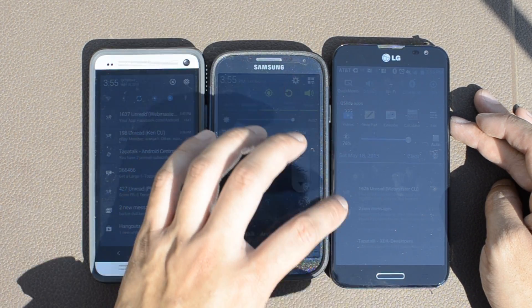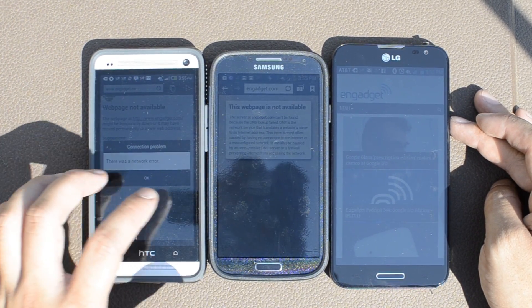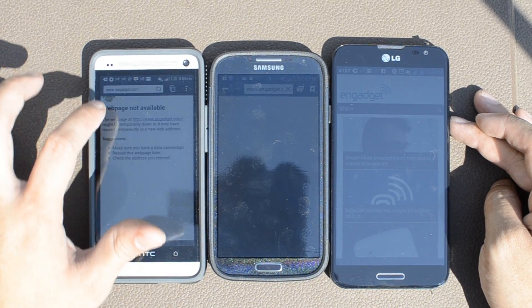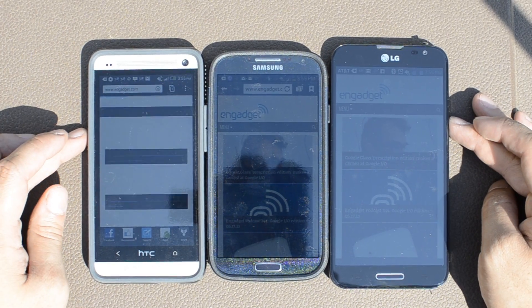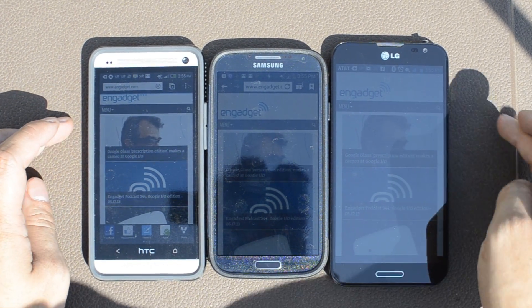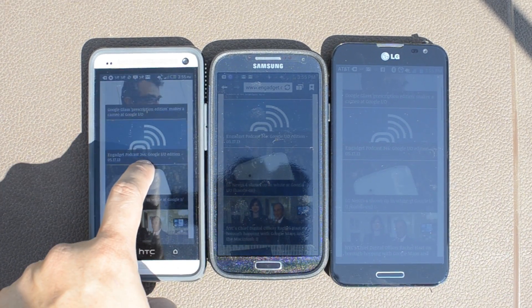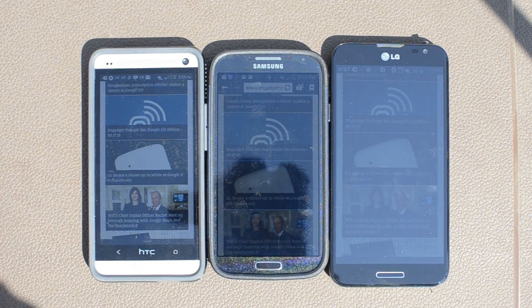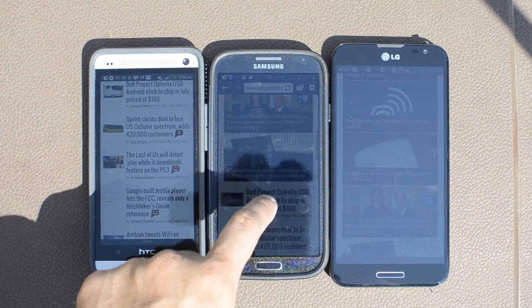I've turned the brightness up on all of these devices. On the Galaxy S4, I've disabled the setting which saves power and kind of changes the colors around at certain times. That option is there in the settings. For some reason, one of the TouchWiz features was turned on and the Galaxy S4 was changing tabs, which was kind of strange because I really wasn't that close.